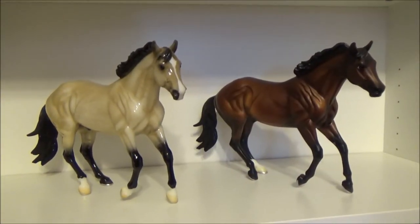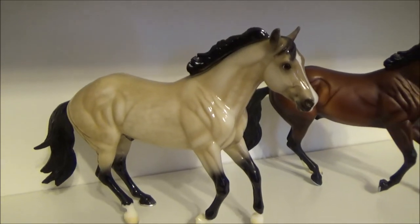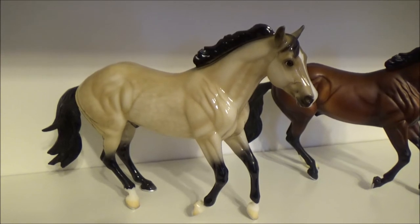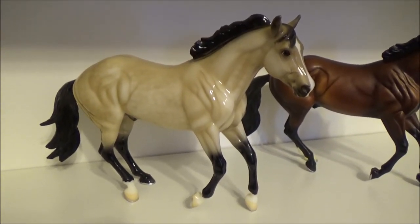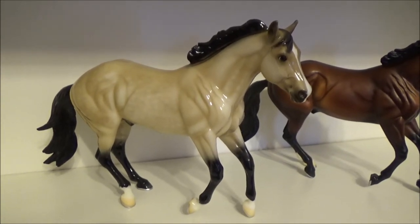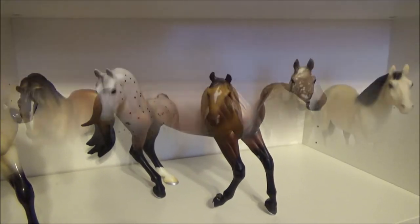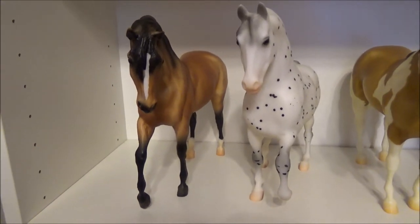Here we have my two Loping Canter horses. First we have my glossy Bollywood, a surprise from the 2017 Breyer Fest — it was a Gambler's Choice special run with only 175 made. And then we have Harley D Zip.